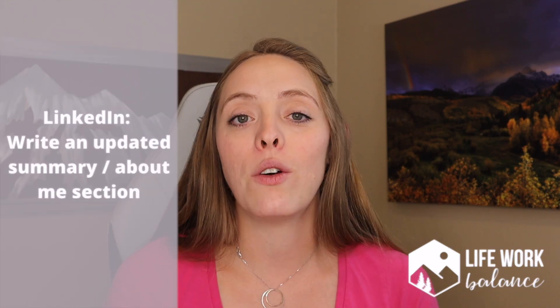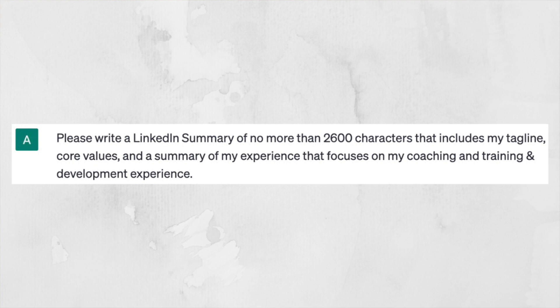The next way you can use ChatGPT in the pre-job search process is to help write your updated LinkedIn summary or 'About Me' section. Here's an example prompt I used: 'Please write a LinkedIn summary of no more than 2,600 characters and reference my tagline, my core values, and emphasize my coaching and training and development experience.' I gave it a very specific prompt, limited the characters because LinkedIn limits that section, and highlighted the areas I wanted ChatGPT to focus on. I then entered my tagline — 'We work to live, we don't live to work' — my core values, and copied and pasted my coaching and training and development job descriptions, then hit enter.